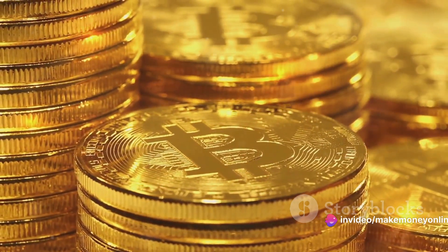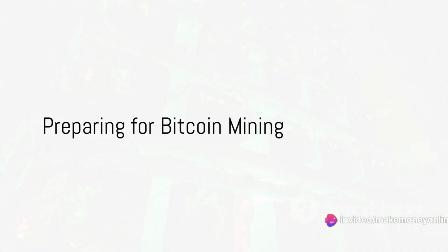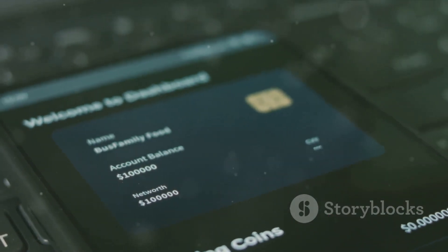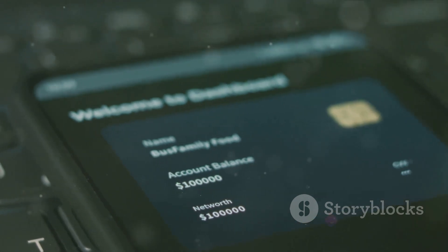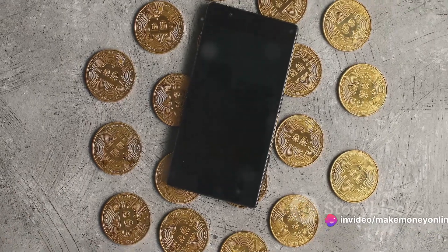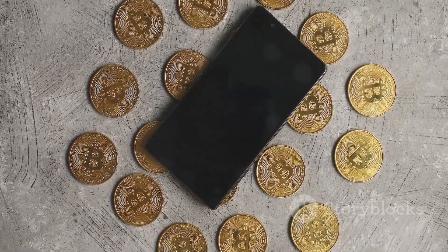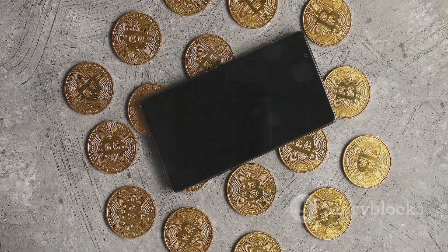Ready to know how I mined 19.3 bitcoins at 28 years old? Before you start mining, there are a few necessary steps to take. First on your checklist should be a bitcoin wallet. This digital wallet is essentially your bank account for bitcoins — it's where you'll receive the bitcoins you mine and where you'll send them from when you want to use them. There are many free wallets available, each with their own features and security measures. It's crucial to choose a wallet that suits your needs and is safe and secure.